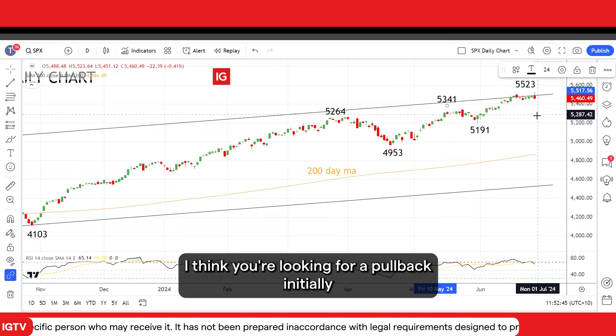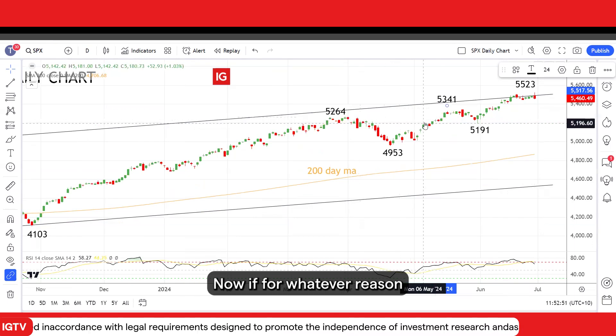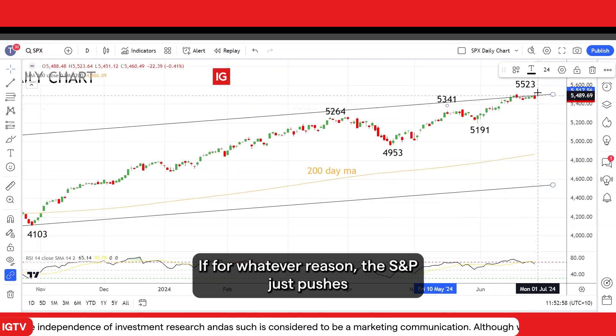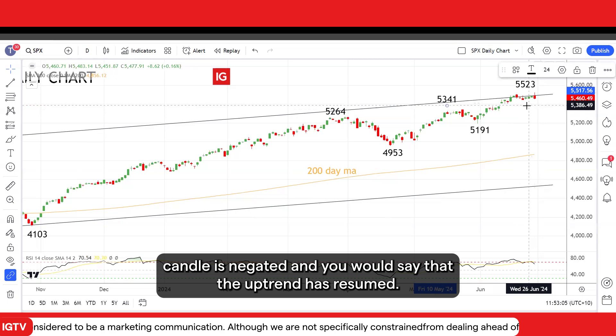If it were to break below there, I think you're looking for a pullback initially towards this March high at 5,264. Now, July is a strong month seasonally — we need to be aware of that. If the S&P just pushes straight on higher this week, then that potential loss of momentum candle is negated and you would say that the uptrend has resumed.